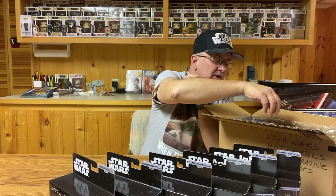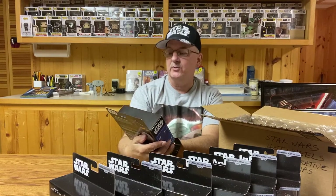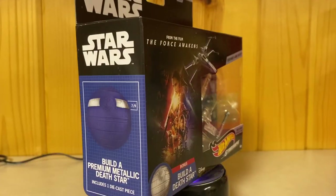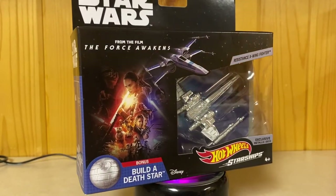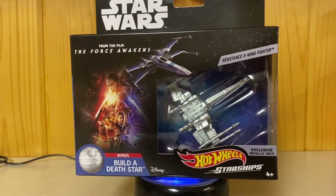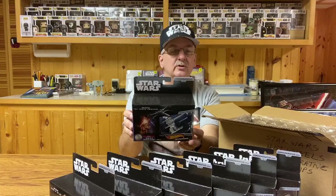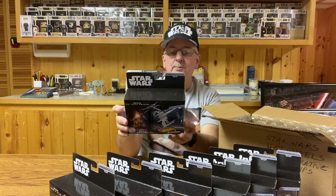Now we get into the latest trilogy. Starting with The Force Awakens, we have the Resistance X-Wing Fighter — you knew the X-Wing had to make it somewhere in here. On the back it says: 'Resistance X-Wings are maneuverable enough to engage fighters in dogfights, yet powerful enough to take down capital ships. The credit-strapped Resistance relies on X-Wings donated or lent by sympathetic New Republic Senators and local security forces.' We finally got the X-Wing as part of this series.